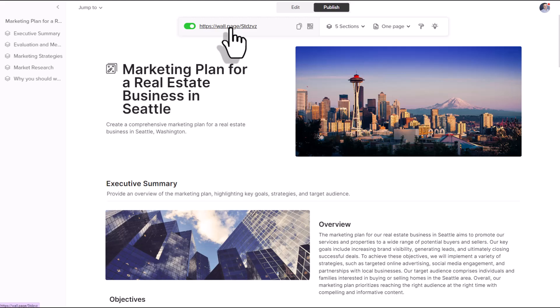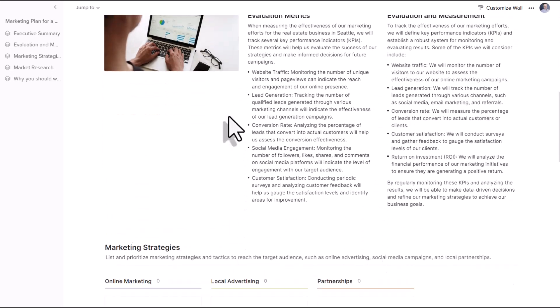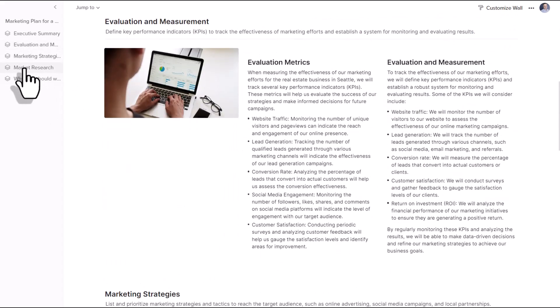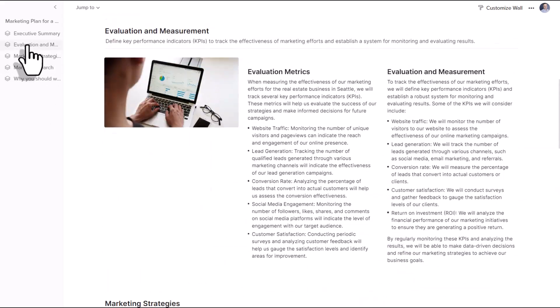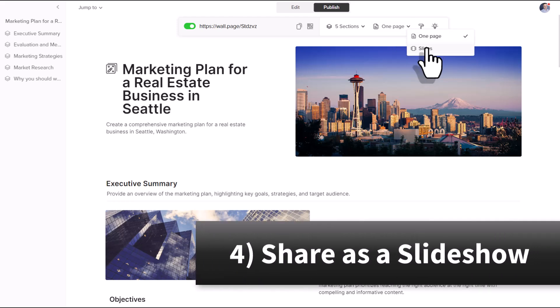But it gets better. You may already be familiar with sharing your wall so it's nice and clean — viewers can scroll through and easily navigate on the left-hand side to jump to a particular section. But recently, Walling has given us an additional way to share that wall with others: rather than sharing it as a one-page view, we can also share it as a slideshow.